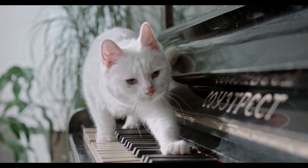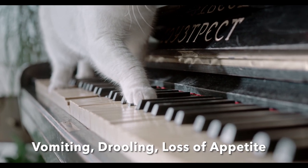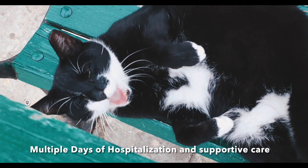So what are the signs? The signs are typically depression, vomiting, drooling, and even a loss of appetite. If your pet has ingested any part of the lily, it is important to take them to your veterinarian as soon as you find out.